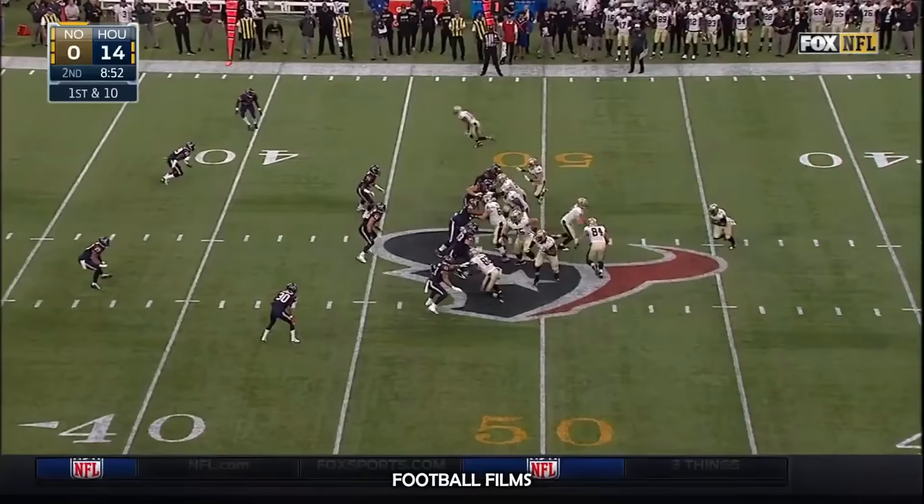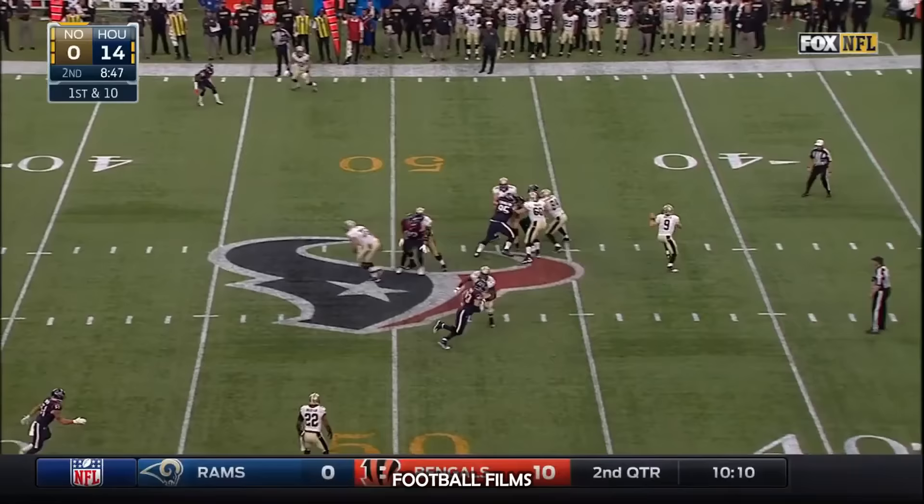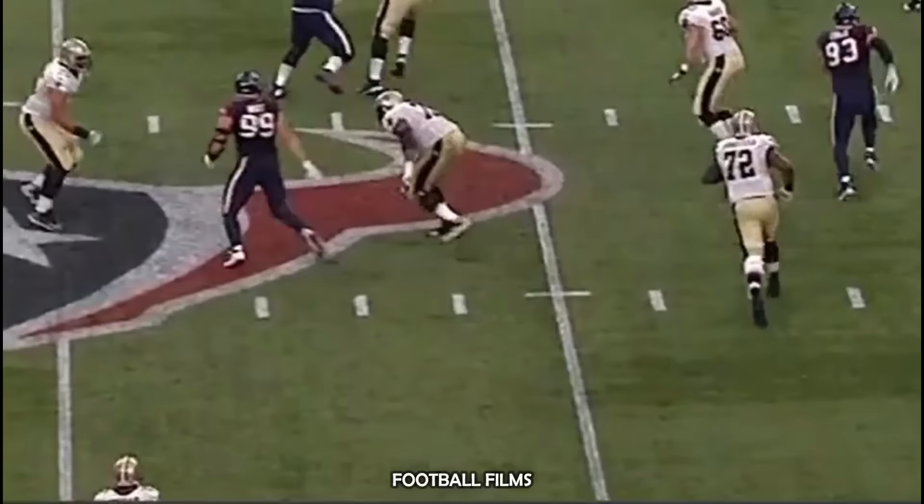Fake to Ingram — Brees on the wall, sets his feet, extending the play, and he will finally float it out of bounds.